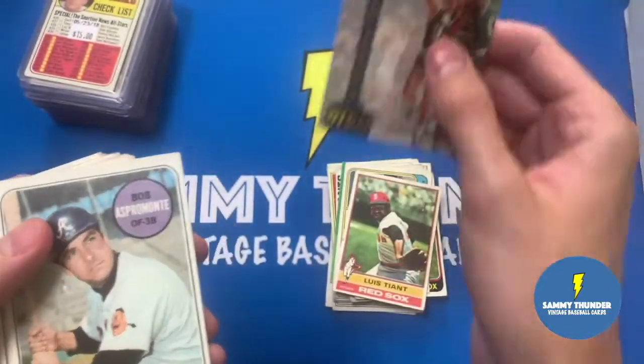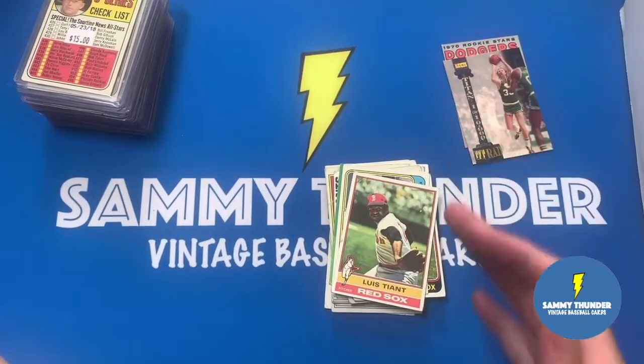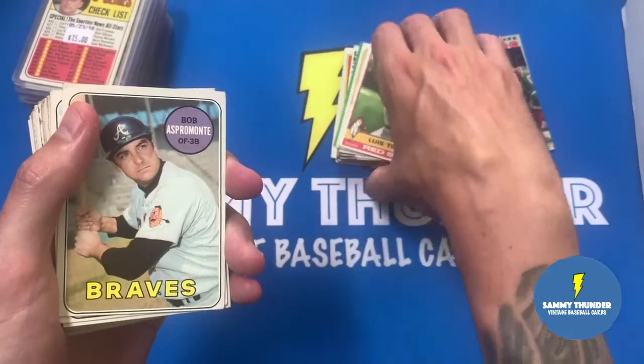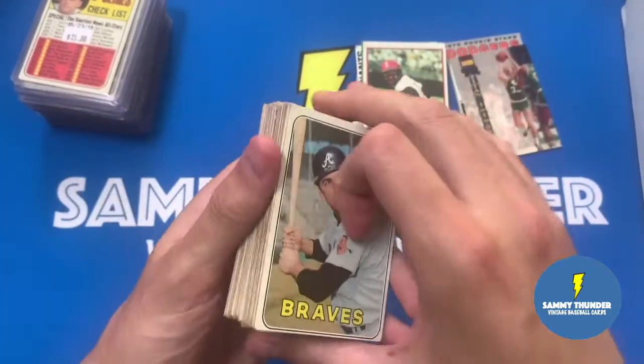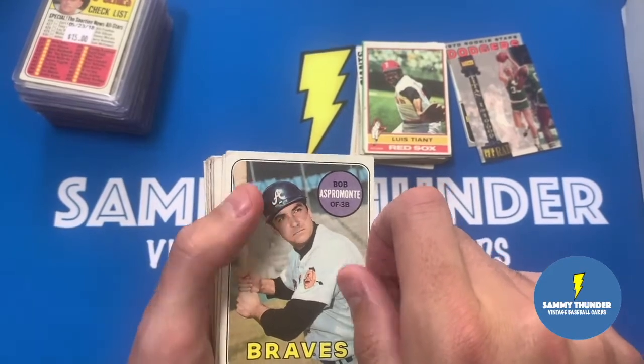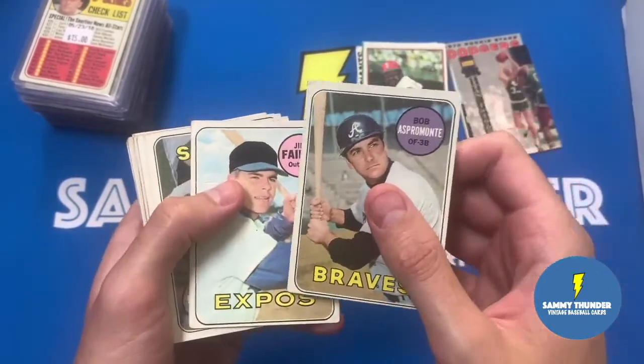Oh, these are from the break yesterday - this Larry Bird card. I'll have to do some research on that one and figure out what it's going for. And here are some of the '69s that I picked up. These are all in the very inexpensive bin - I think these are all probably three for a dollar. Got some commons here.